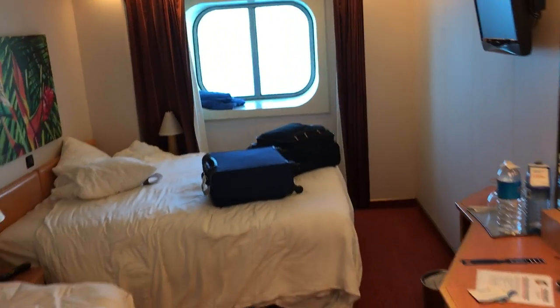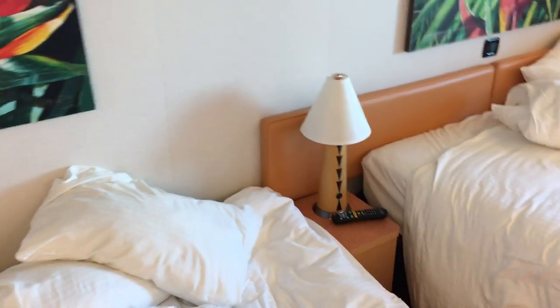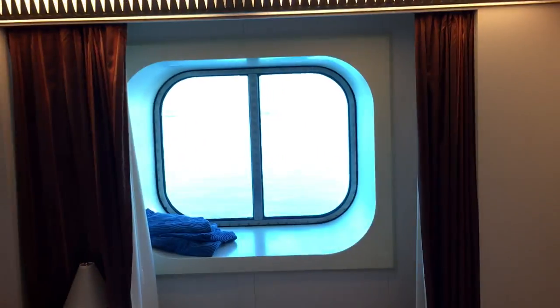Stateroom 1245. Here you have a king-size bed that can be split into two twins. On the other side, the bed becomes a couch. There is a window with an ocean view, of course.